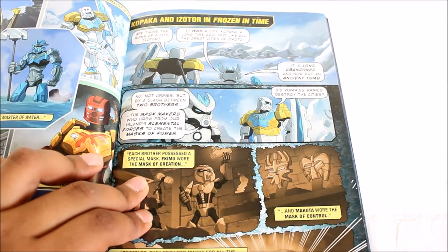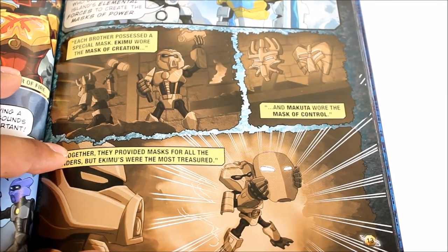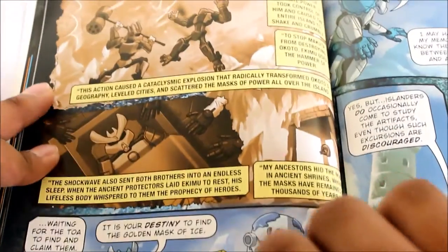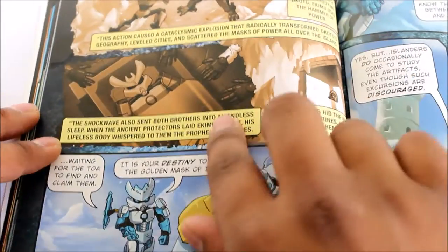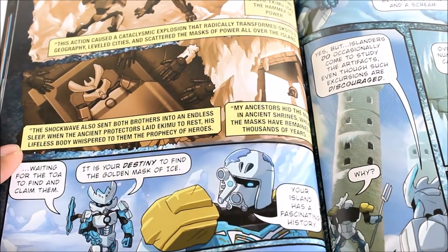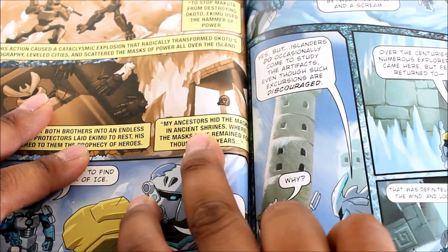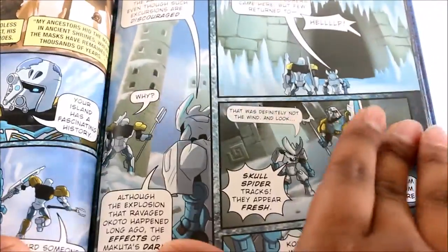Here is Kopaka's storyline. First there's a preview reminding us of what happened to the brothers — how the Mask of Creation was worn by Ekimu and the Mask of Ultimate Power was controlled by Makuta. Ekimu's masks were more treasured, which caused jealousy in Makuta. With his hammer of power, Ekimu tried to remove the Mask of Ultimate Power from Makuta, causing a huge shockwave and sending them both into a deep sleep.